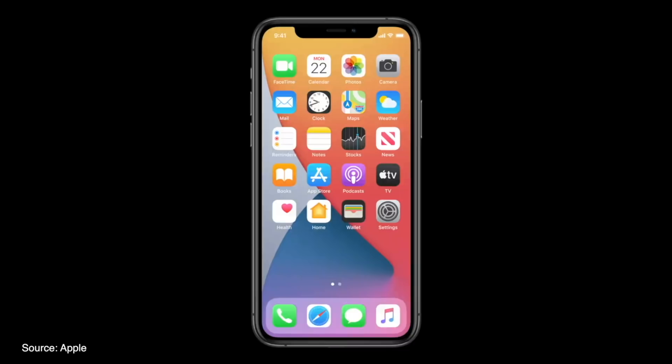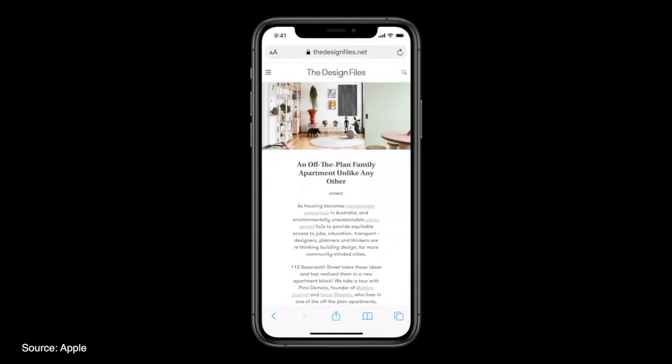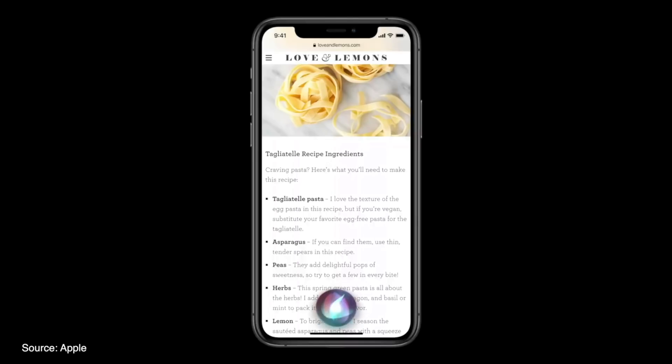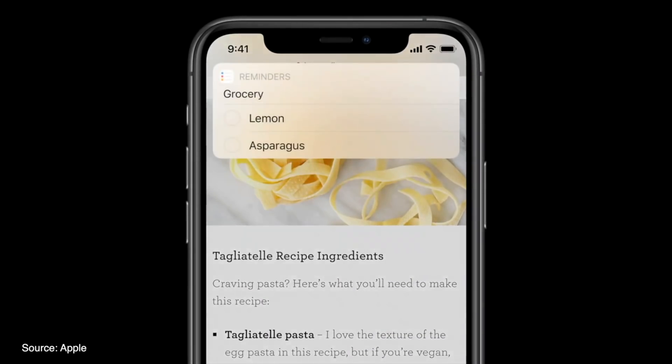Starting with Siri, which has been redesigned to be less intrusive. Siri now pops up at the bottom but stays out of the way of what's going on the rest of the screen. For example, if you ask for weather updates, a notification appears at the top instead of taking up your entire screen. You can even ask Siri to send an audio message to your friends and family.